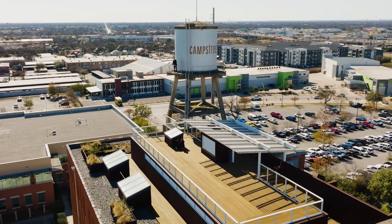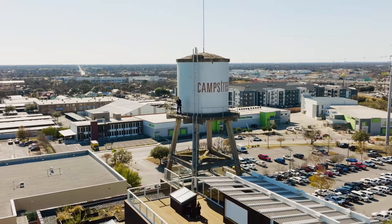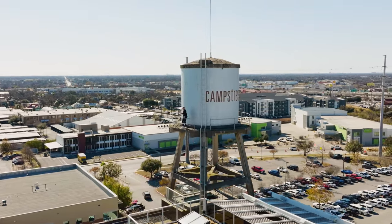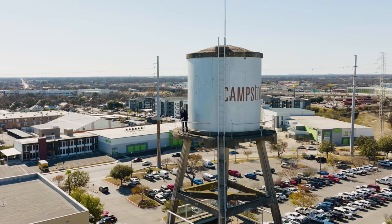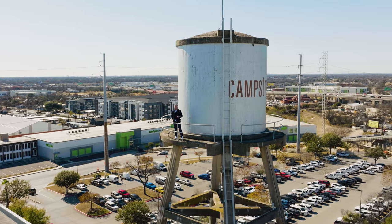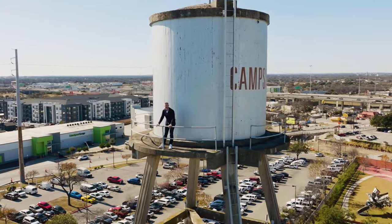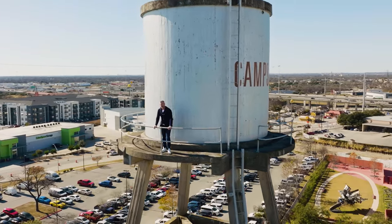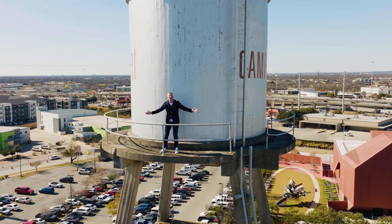Welcome to San Antonio, Texas. We are here for just a few hours and I wanted to show you one of the coolest penthouses in all the great state of Texas. You thought we'd show you a ranch? Uh-uh. You have no idea what I'm about to show you in this old converted candy warehouse. And I just illegally climbed to the top of this water tower. Welcome to a new property tour. Let's go.